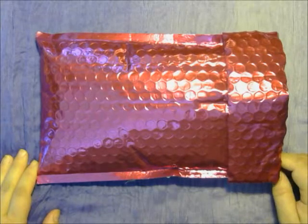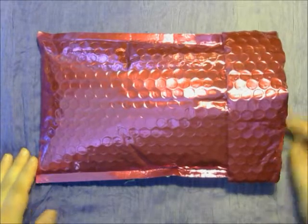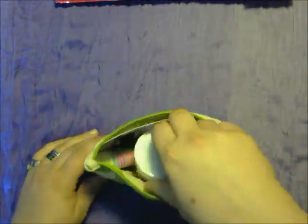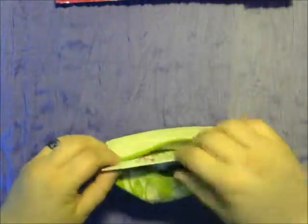Hey everybody, it's Buddy Lee here and today we're going to do a review of our Ipsy May 2014 Glam Bag. The first thing we've got here is the bag that came with it. This comes every month with one of these little bags packed with little items in it — they're deluxe sample sizes. This costs $10 a month for the Ipsy bag.